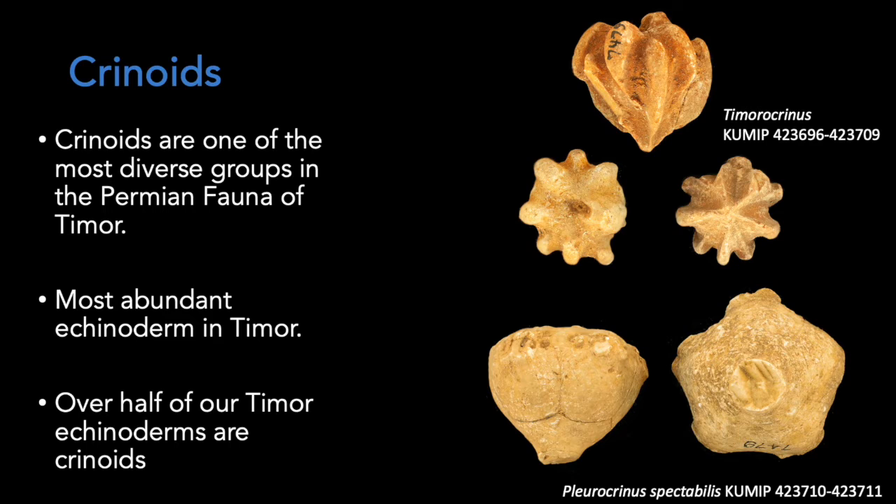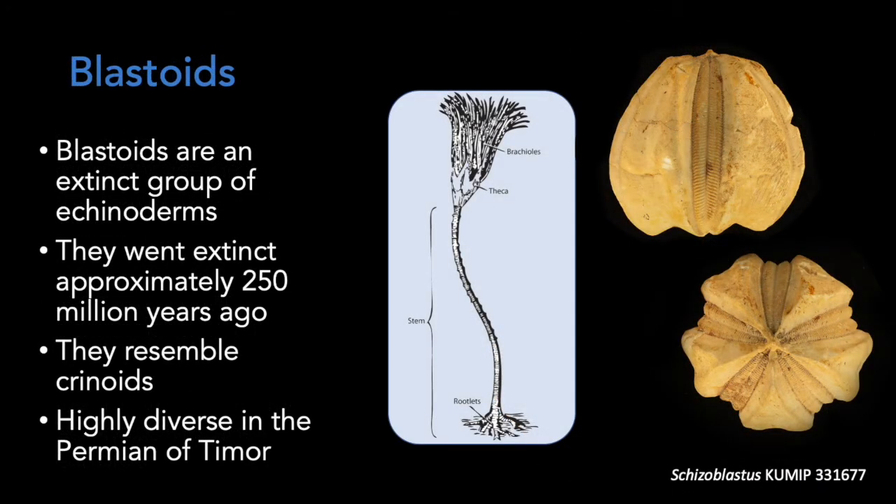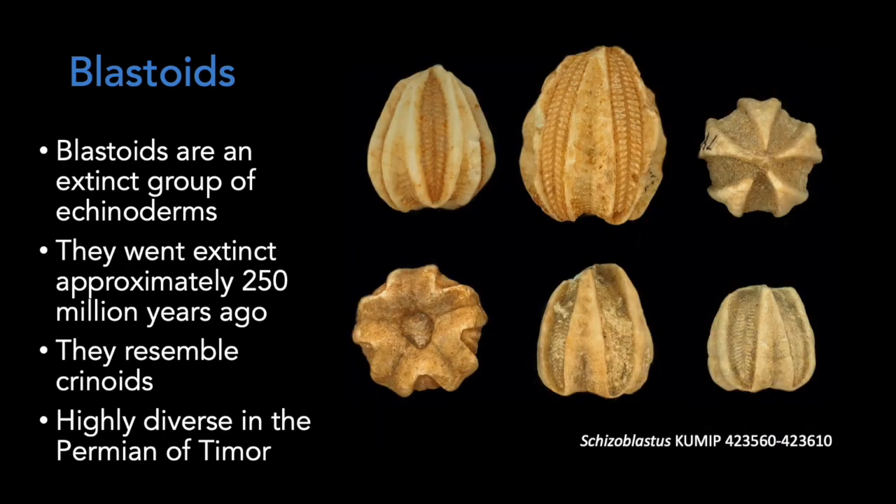Here are some more examples of just how morphologically diverse crinoids can be. Blastoids, although very similar to crinoids, are an extinct group of echinoderms. They went extinct approximately 250 million years ago. In this diagram showing their morphology, you can see just how much they resemble crinoids. The structure that you are seeing in the pictures is called the theca. The theca was attached to the stalk, with the mouth located at the tip of the theca. These echinoderms sure look like nuts, but I can assure you that they are not.